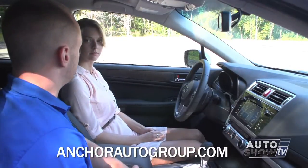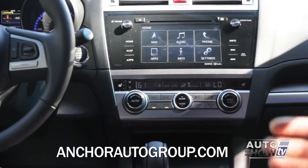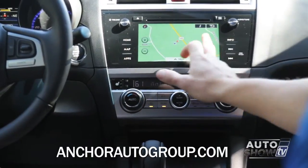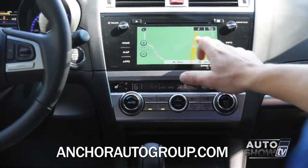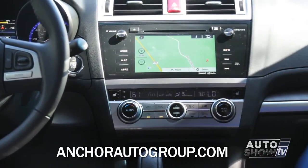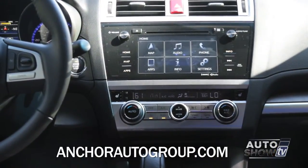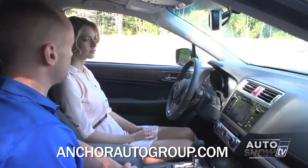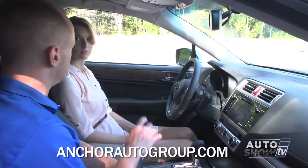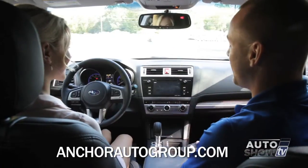This screen is extremely impressive — they basically put an iPad directly into the dashboard of this car. I can actually pinch to zoom and swipe instead of using a joystick button or having to press individually and wait for it to load. On the home screen we have map, audio, phone, and a new button — apps. If we push apps, standard now we have Starlink, AHA, and Pandora. Starlink will basically mirror the screen of your phone right onto the unit. AHA will bring up your Facebook and Twitter, and you also have Pandora.